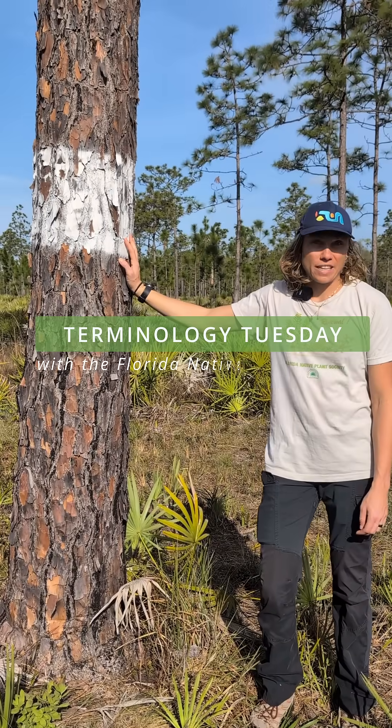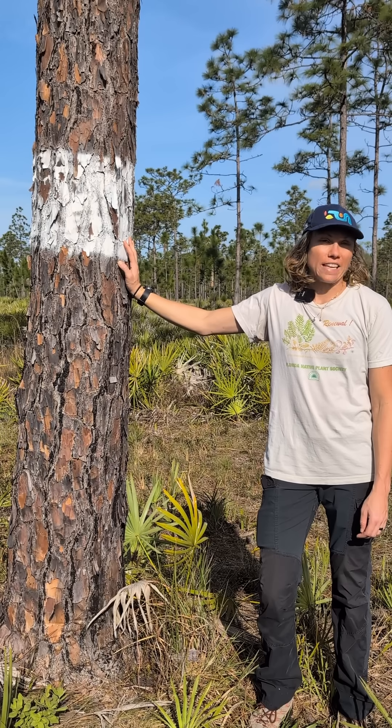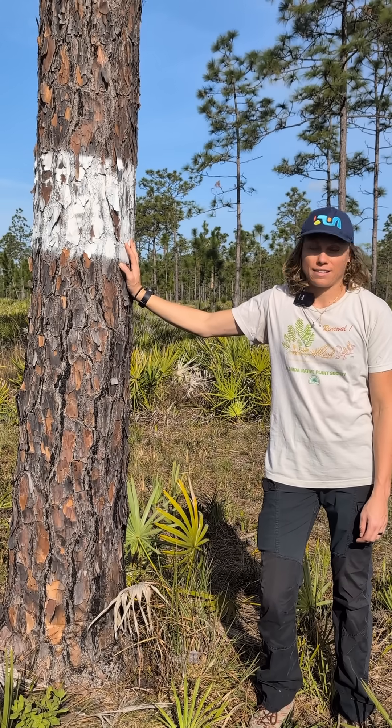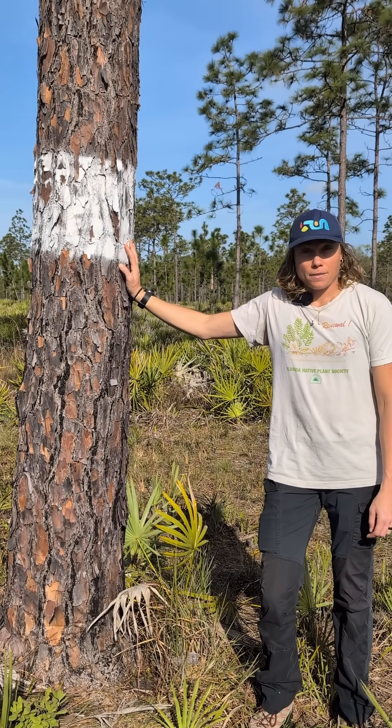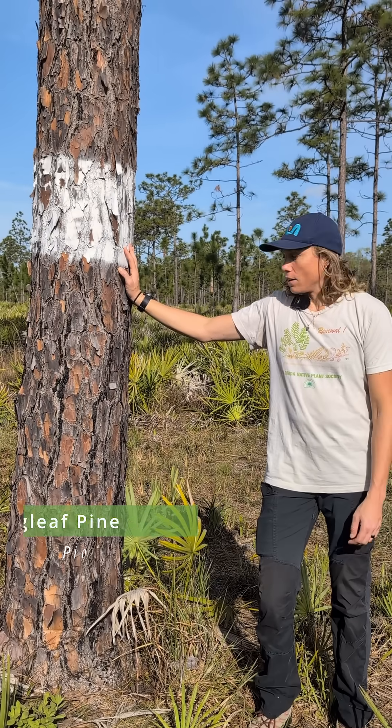Hello and welcome back to Terminology Tuesday with the Florida Native Plant Society. I'm Valerie Anderson, filling in for Lily Anderson-Messek, who will be back next week. I'm out here at Halscott Preserve in Eastern Orange County, with a longleaf pine tree.